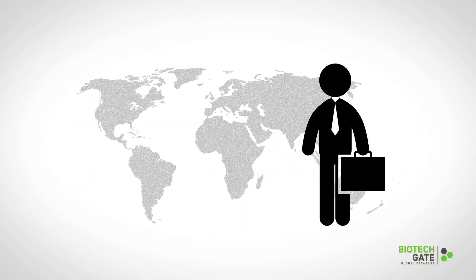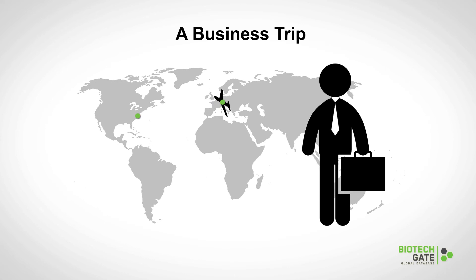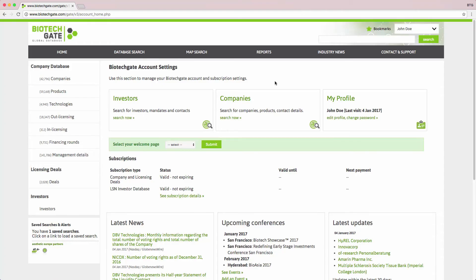Or imagine that you are planning a business trip to another country. Wouldn't it be great if you could view other companies in that particular location in just a few clicks? When you are logged into your account, click on map search in the main navigation panel.